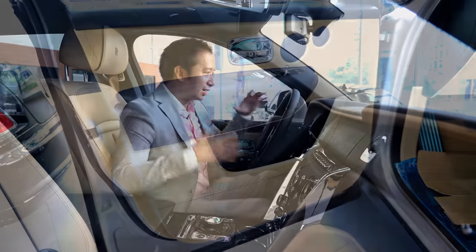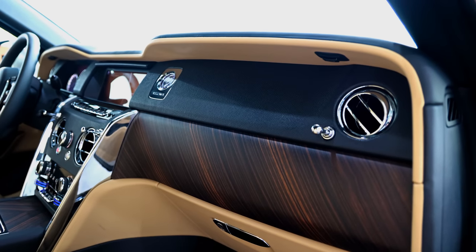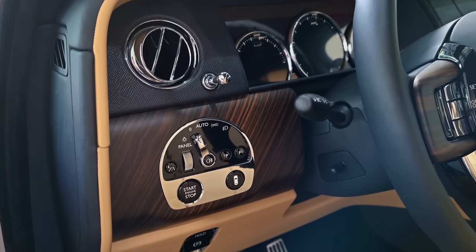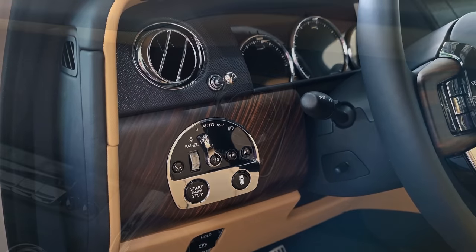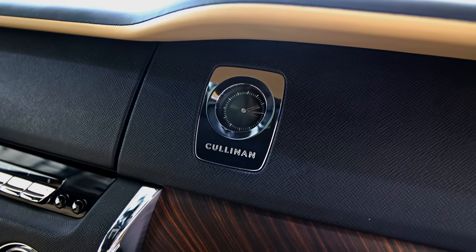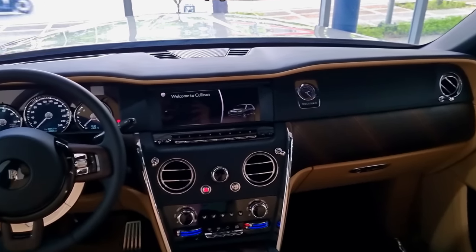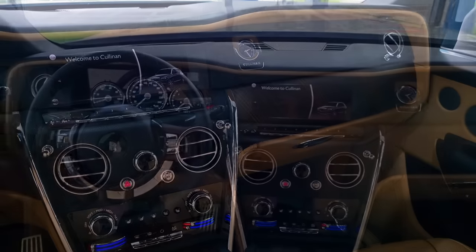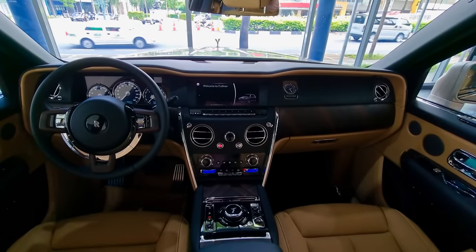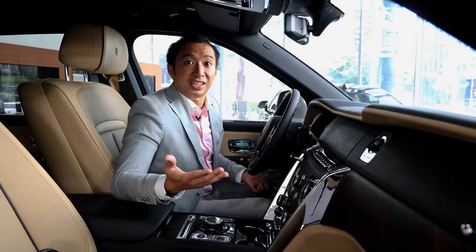Looking at the entire cabin layout and the materials used — if you're wondering where that 48 million Philippine pesos went, ask no further after seeing this cabin. No plastics can be found. We've got an analog clock mounted on the dashboard with the word Cullinan on it. Everything is wrapped in leather, metal, and actual wood finishes. This is crazy opulent — this is truly the Rolls-Royce of SUV cabins.